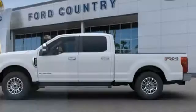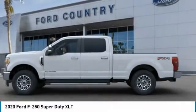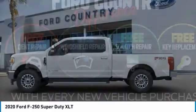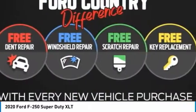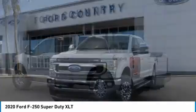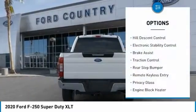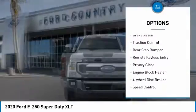Visit Ford Country in the Valley Auto Mall today. Take a ride in the 2020 F-250 Super Duty — head-to-head fuel efficiency, head-to-head towing, head-to-head torque. Ford F-250 Super Duty. Here are some of this vehicle's great options: hill descent control, electronic stability control.